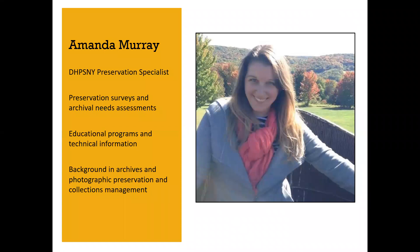A little about myself. I am the Preservation Specialist for DIPSNY, so if you work with DIPSNY for a preservation survey or archival needs assessment, you may end up working with me. I also provide educational programs, mainly webinars and online resources, and assist sites with technical information and preservation questions. My background is in archives as well as photographic preservation and collections management, and I've worked at various small and large institutions, including both archives and museums, so I have a broad base of cataloging experience working with photographs.